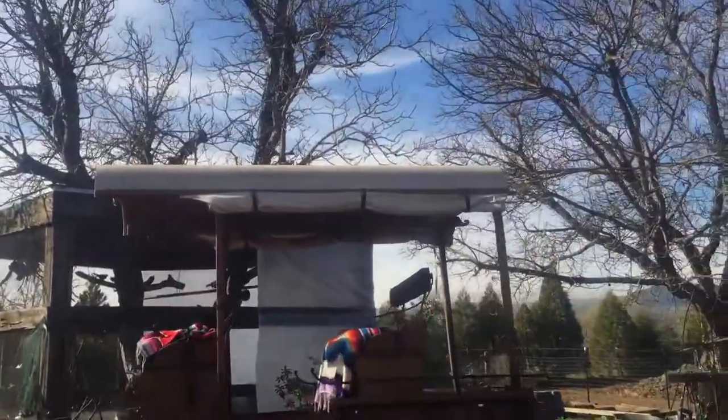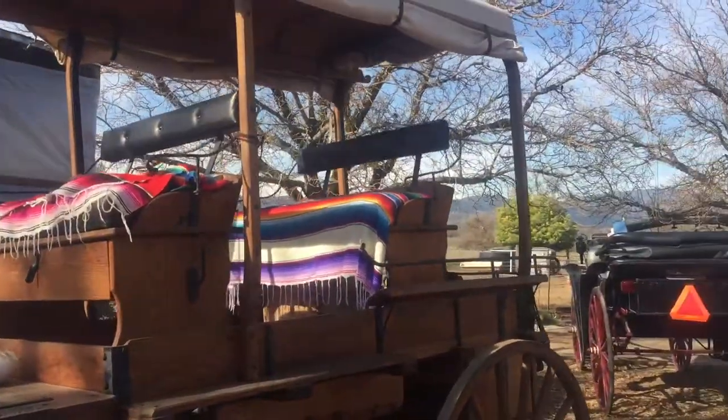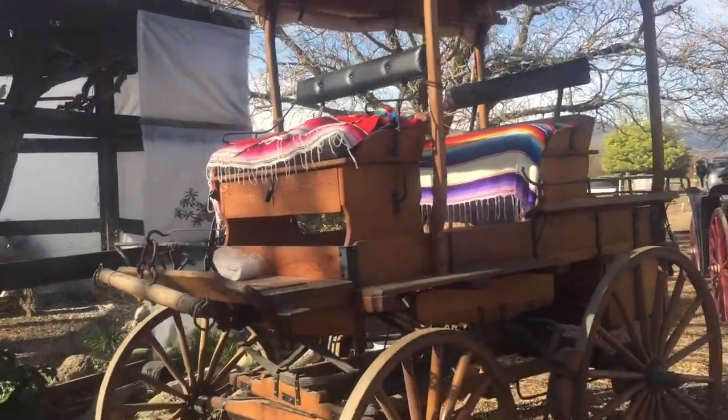This is the mountain wagon. I rode this one before too. This one only fits two people.